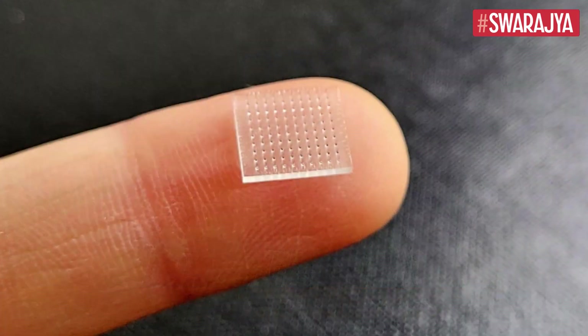The microneedles are lined up on a polymer patch which can be directly applied to the skin, which is full of immune cells that the vaccines target.